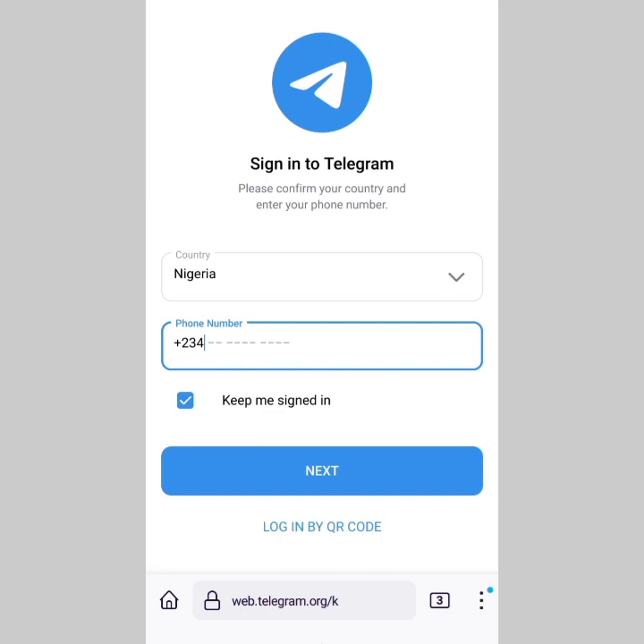Let me know in the comments which method worked for you — whether it was just the VPN, the VPN with the web app, or simply waiting out the countdown on the web app. The method that worked for me was turning on the VPN and going straight to the app, and it worked out very well.